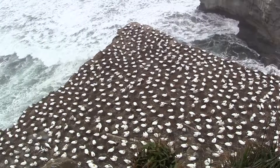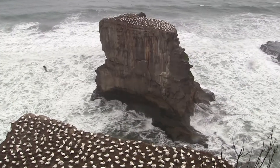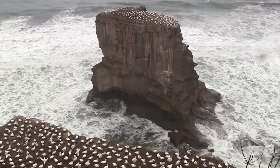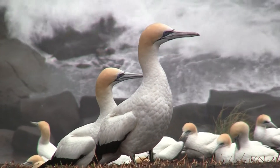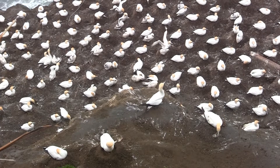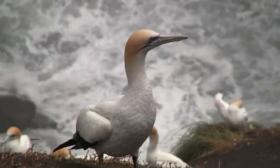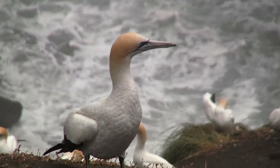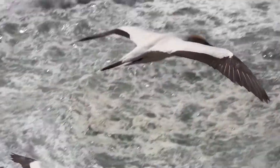Oceans away, gannets congregate on rocks along the New Zealand coast. In a time of ecological change during the late Pliocene, gannets experienced significant evolutionary change, which allowed them to deal with the challenging conditions. These seabirds are rather easy on the eye, flaunting a velvety cream body color and jet black, tapered wingtips.